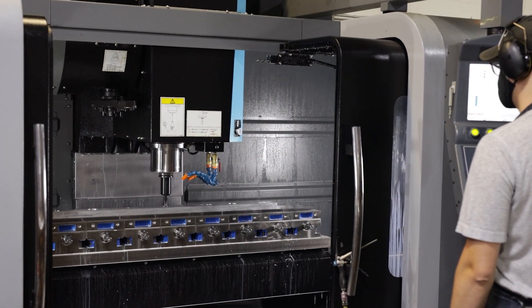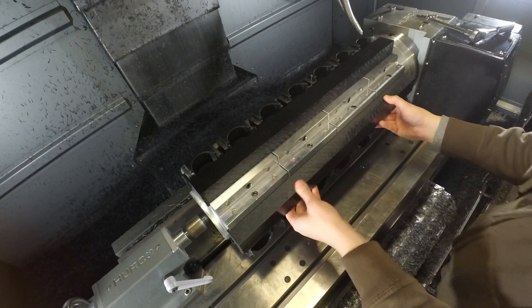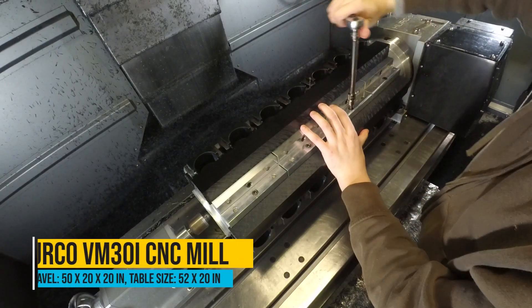With our most recent purchases of machines, we were really looking towards a work envelope that worked best for our production needs. We wanted to be able to run as many parts as we could, with as small a work envelope and with the least amount of material handling as possible.